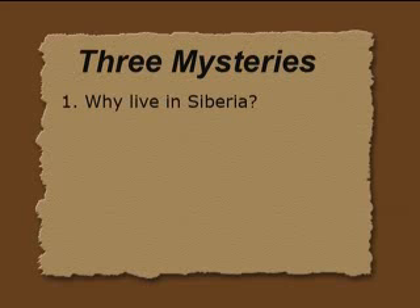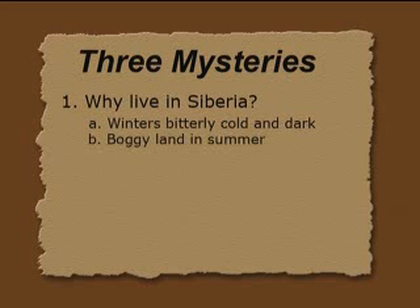I'm going to mainly focus on three mysteries. First of all, why would they live in Siberia? If you know anything about the climate of Siberia, winter is cold and dark most of the time. In the summer, the land is boggy — because of the permafrost, the top one or two feet melt and have nowhere to drain, since it can't drain down through the rock-hard permafrost. It forms muskeg and swamp, making it very hard for an elephant to live in Siberia today.